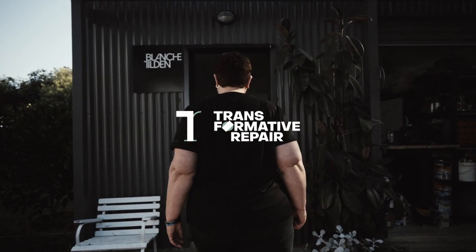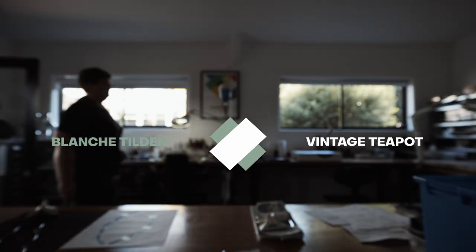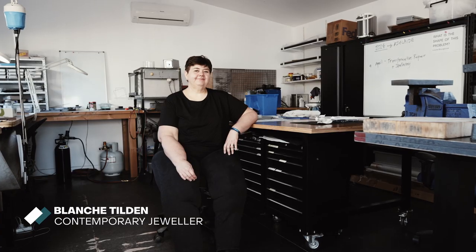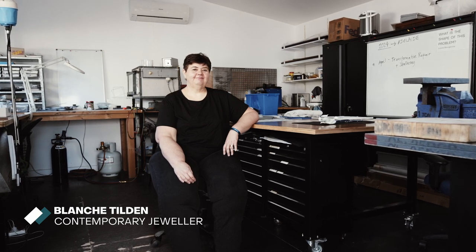What is the shape of the problem? I thought that's a really interesting question to put to the teapot — what is the shape of this problem? I'm a contemporary jeweller and glass artist, craftsperson, artist and designer.